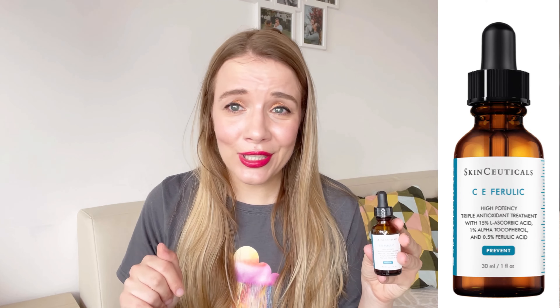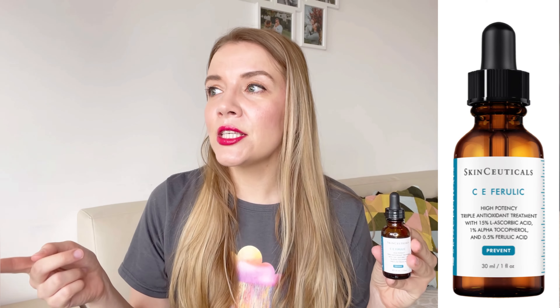For me, 190 euros is a no-go. It's a nice serum but I wouldn't recommend it just due to the price. When I bought it, it was 160 euros, on sale for 130, and that felt okay. But I would never pay 190 euros for a vitamin C ascorbic acid serum. I know they have to fund all their studies, but I have better suggestions for you.